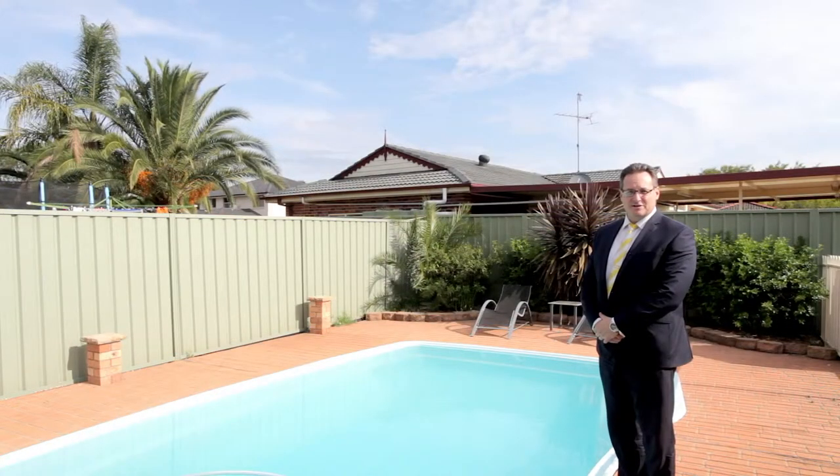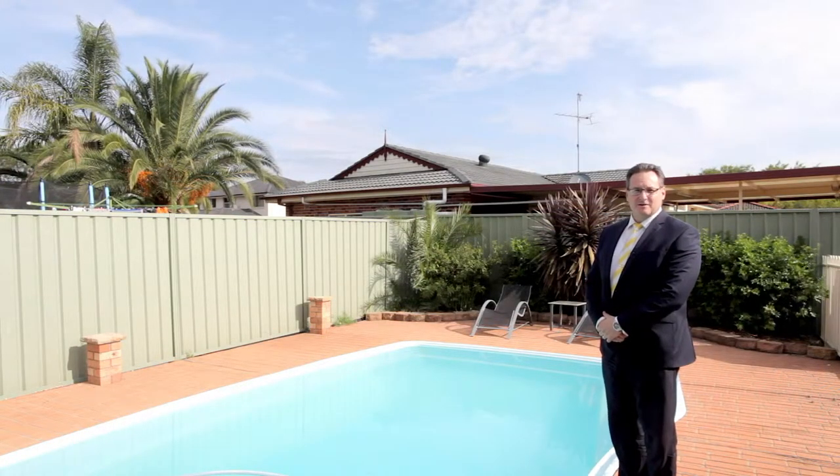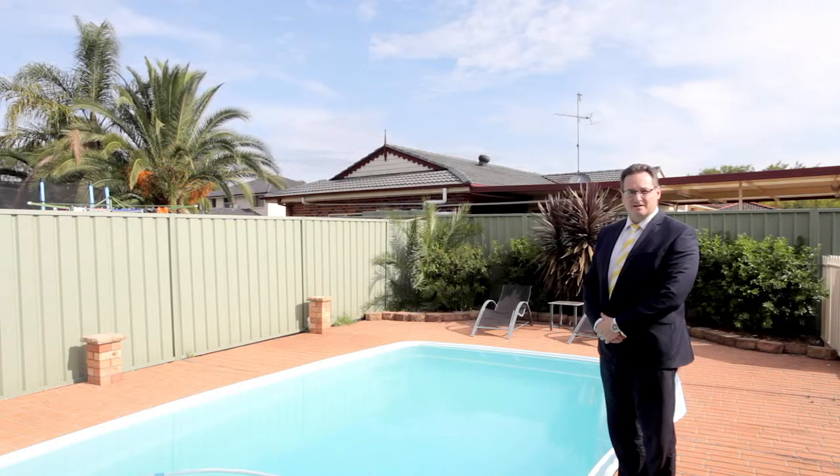So there you have it — number 30 Kitching Way in Currens Hill. Perfect for the first home buyer or investor. I look forward to seeing you at the open home this Saturday.